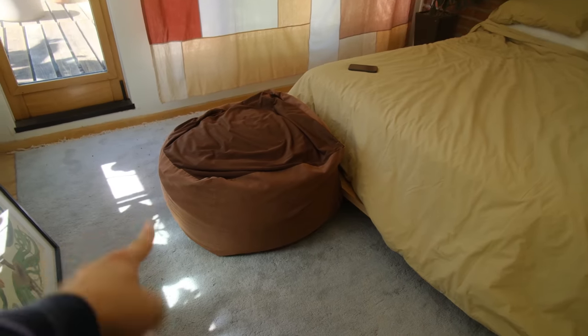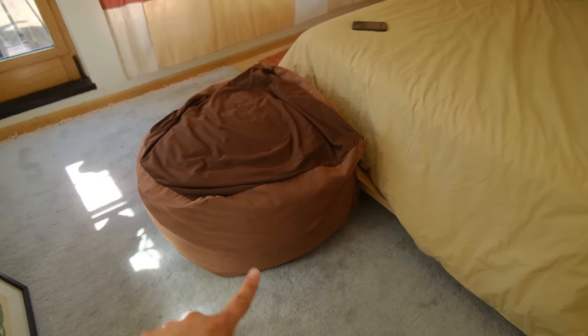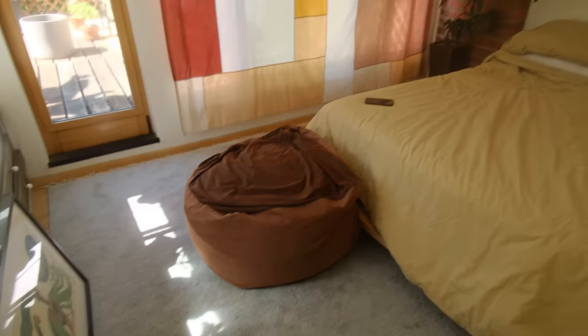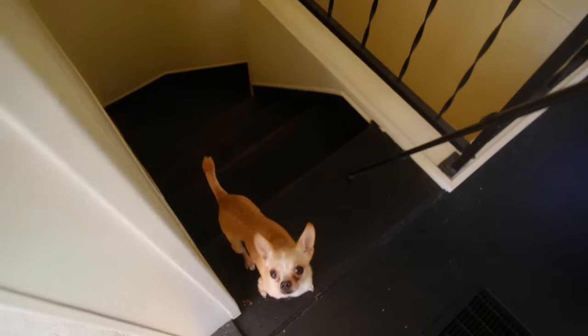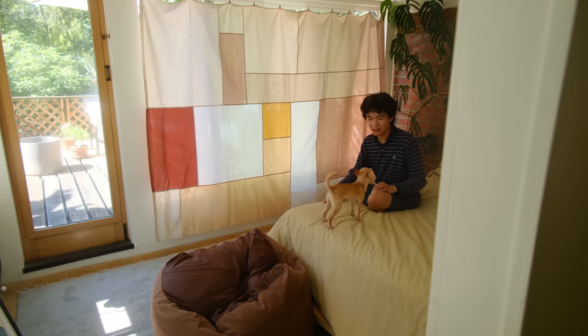This beanbag is here — it doesn't really make much design sense, but it allows Theo to jump on and off the bed at night. So yeah, it's not the best design-wise, but I've got to make design exceptions for my baby. Without the beanbag, he can't get on and off on his own.